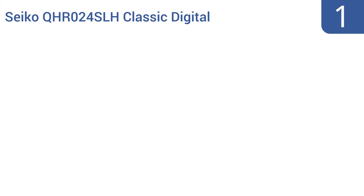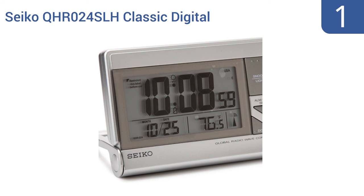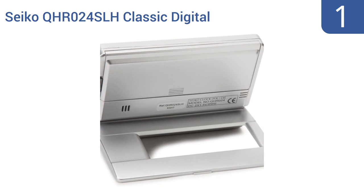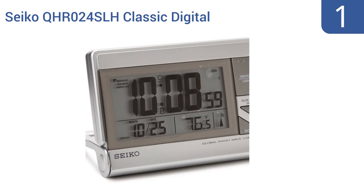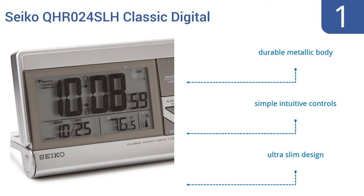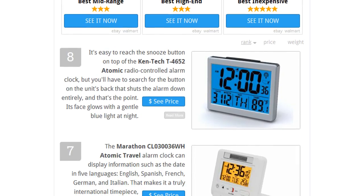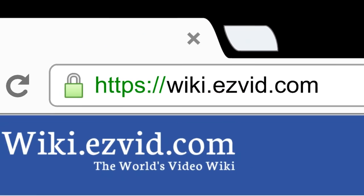And coming in at number 1 on our list, the Seiko QHR024SLH Classic Digital Travel Clock uses its built-in R-Wave technology to identify and adhere to the signal of an atomic clock, ensuring you know the time down to the nanosecond, no matter where you are on the planet. Its cover doubles as a stand when opened. It features a durable metallic body, simple intuitive controls, and an ultra-slim design. To see all this, go to wiki.easyvid.com and search for Atomic Travel Clocks, or click beneath this video.